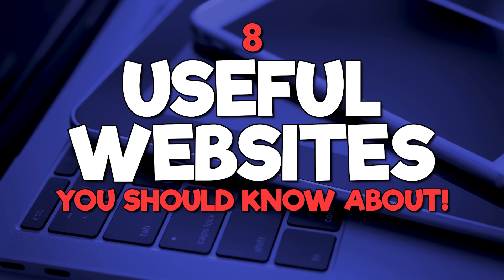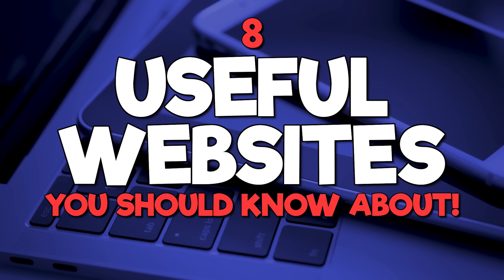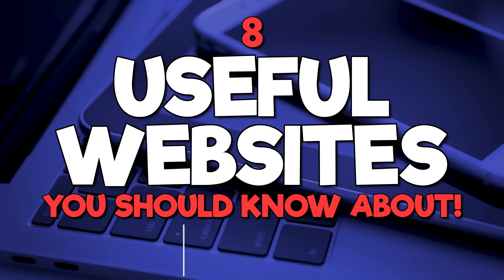Howdy folks! Welcome back to another video in our Useful Websites series. Coming up, I'll be showing you 8 useful websites in various categories you should know about. Hopefully you find at least one or two that I show you to be helpful in your life. And we're starting right now.